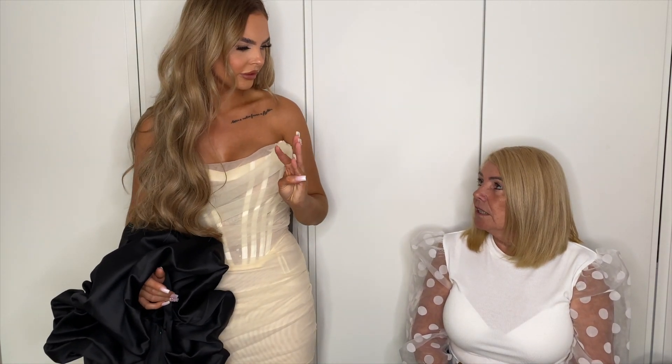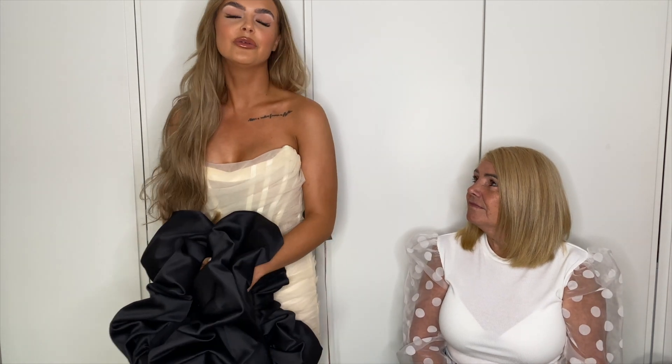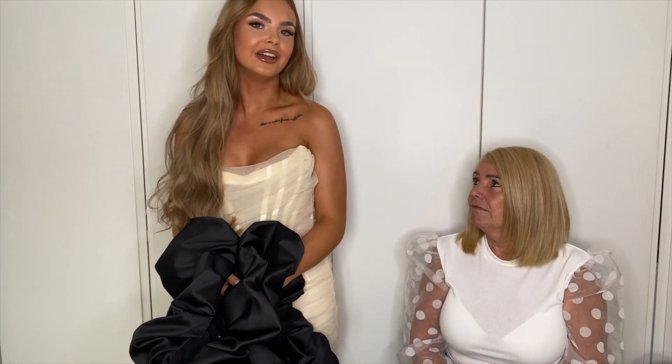Fourth dress next! How many have we got? Five. I'm going to get the fourth dress on. I feel like you won't like this one. We'll see - we'll be back in a minute.